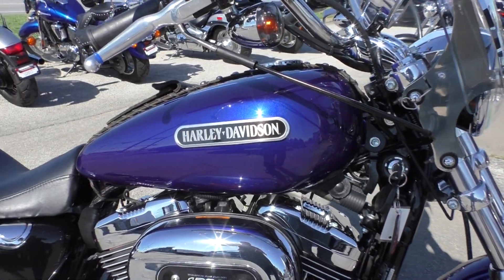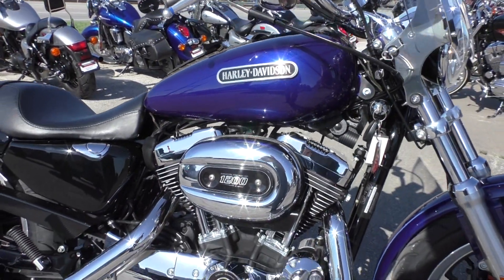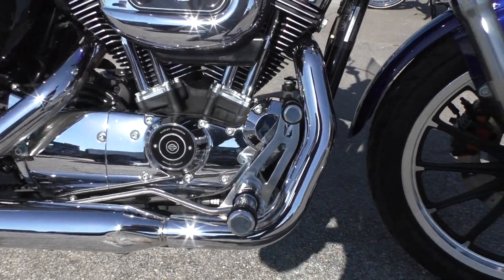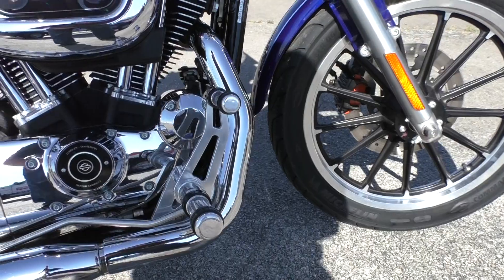This one's also got the bigger style gas tank, 1200cc fuel injected V-twin, 5-speed transmission, and some upgraded forward controls.